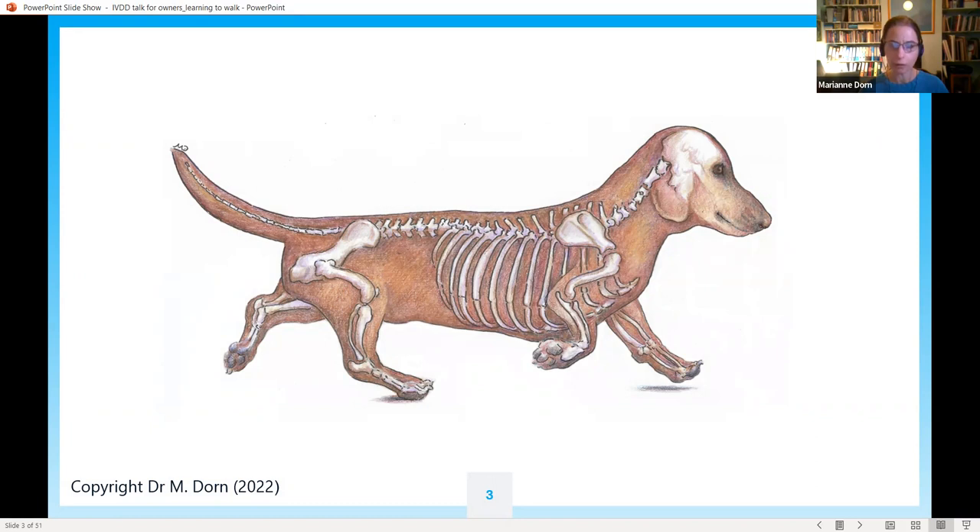Here's a diagram of a dachshund skeleton. All dogs have a similar skeleton — dachshunds just have a much longer back. The spine is made up of bones called vertebrae and it protects the spinal cord, which runs all the way along and contains long nerve cells. These carry information from the brain through the spine and out through nerves to the rest of the body, including the hind legs, allowing dogs to control their walking.